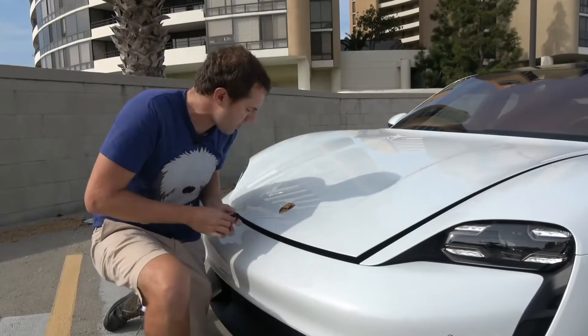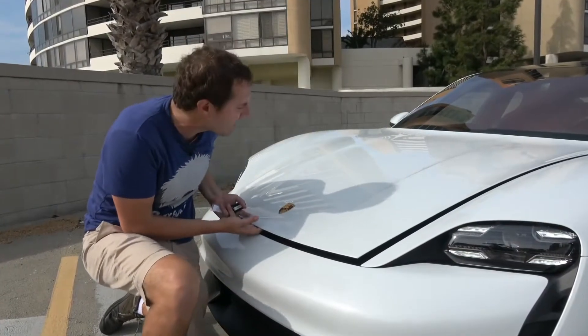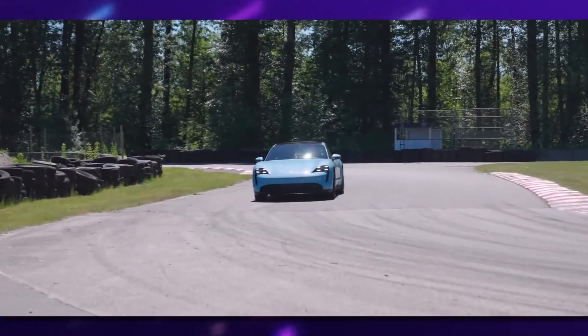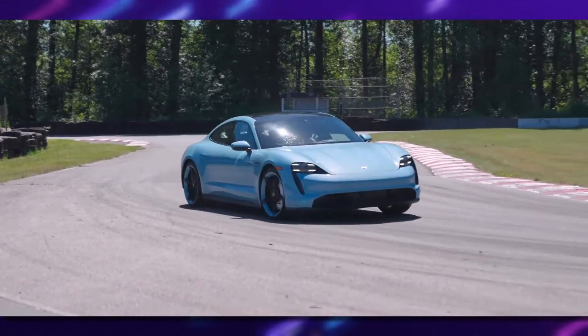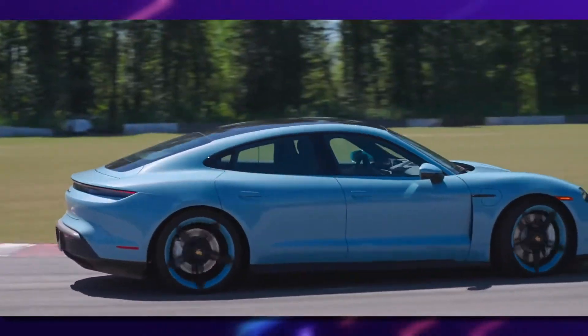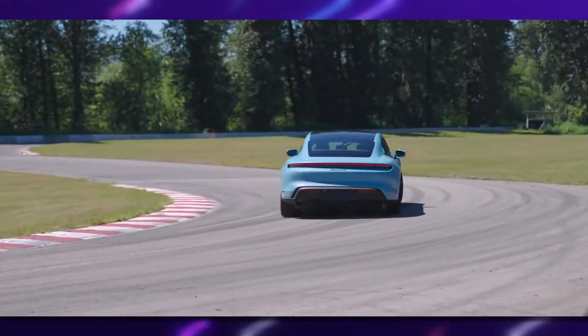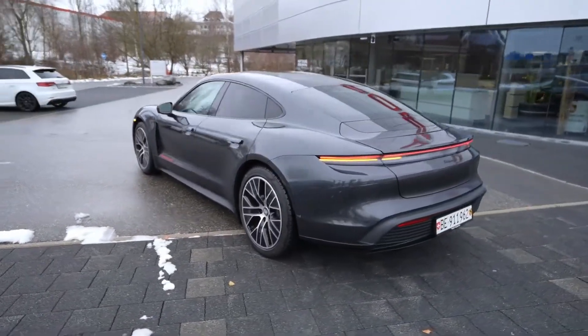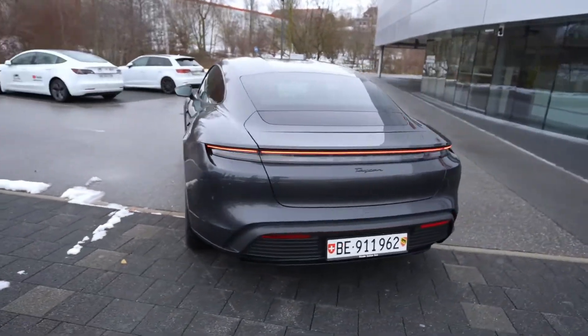The other compartment is under the bonnet with a claimed capacity of nearly 100 liters. The Taycan Turbo and Turbo S models include carbon fiber trim and 20-inch wheels. Porsche Taycan can also be named one of the most beautiful cars because, asides from being one of the fastest electric cars, the exterior design is also a factor to get you interested in the model.